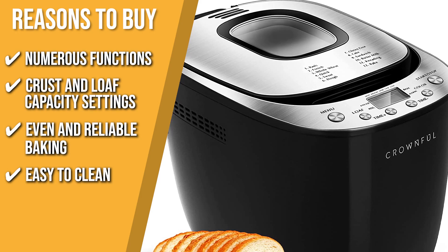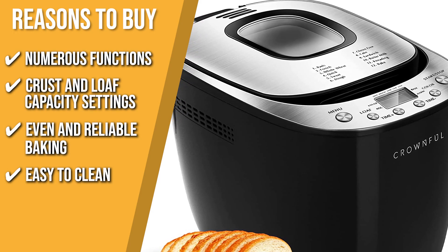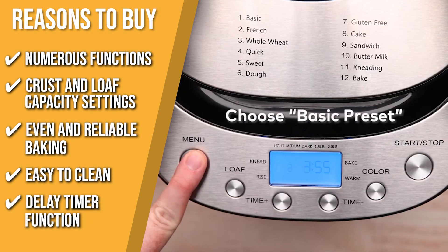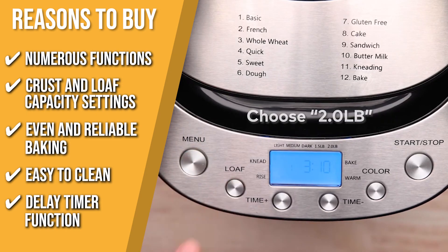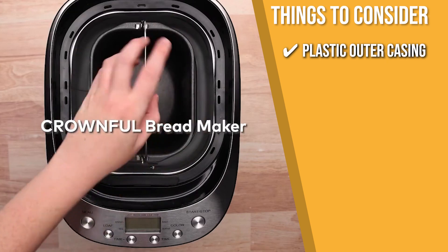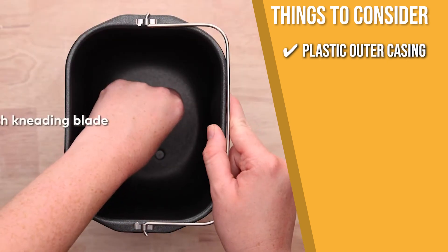Easy to clean: its non-stick pan makes it easy to clean, so you won't have to worry about messy cleanups. Delay timer function: this important feature allows you to load your machine with ingredients and set it to start baking before you wake up in the morning. The thing you should know before you buy is the plastic outer casing — the outer casing is plastic, and too much heat from the bread maker may cause it to break.